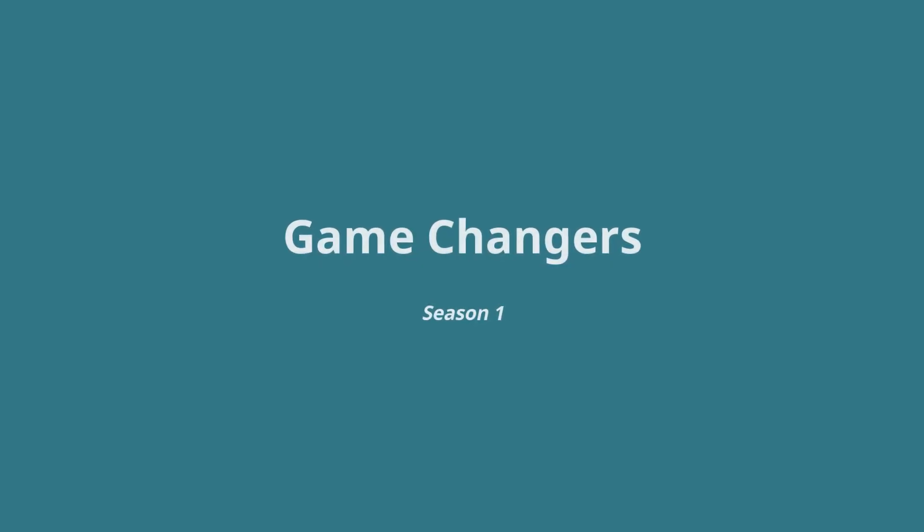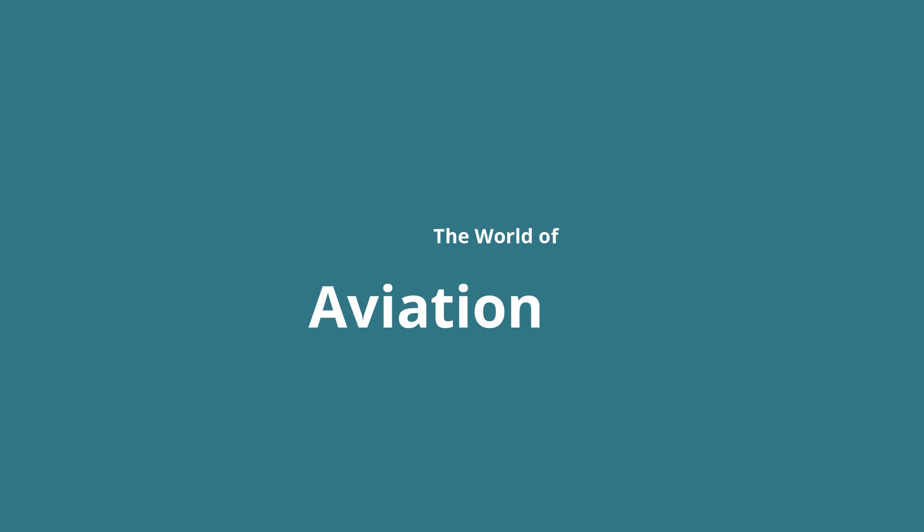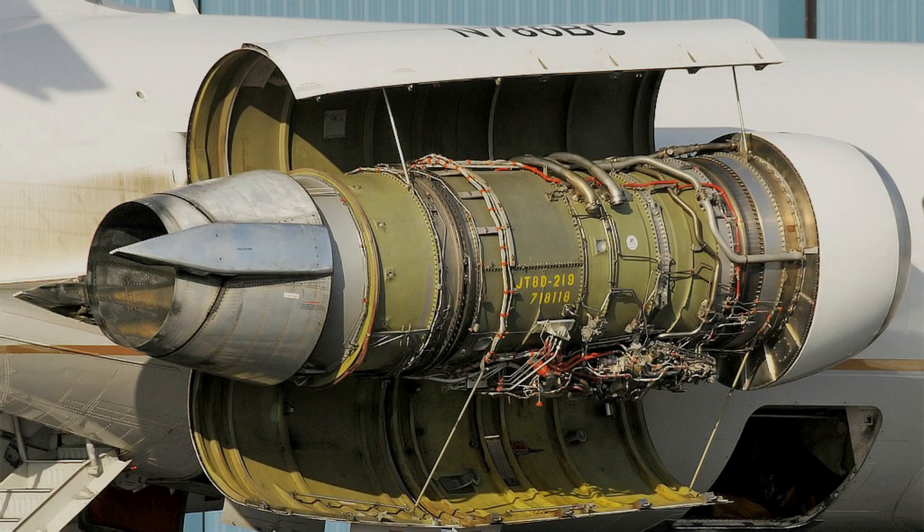Welcome to Game Changers Season 1: The World of Aviation. For this first episode I chose the Pratt & Whitney JT-8D, a jet engine that changed the world of aviation and evolved it into the amazing industry that we know today.